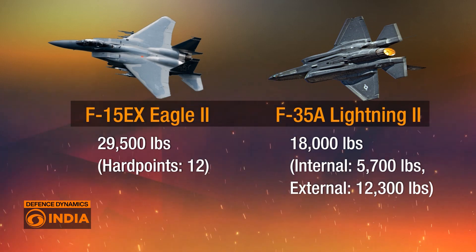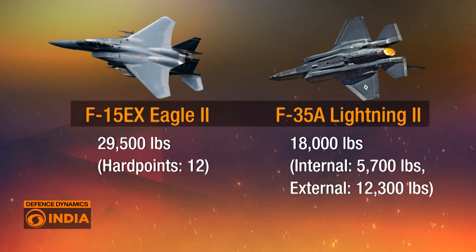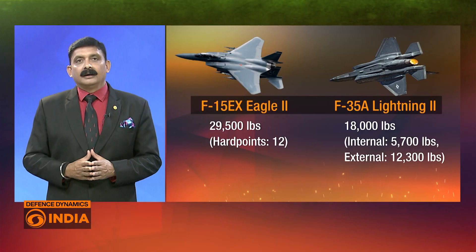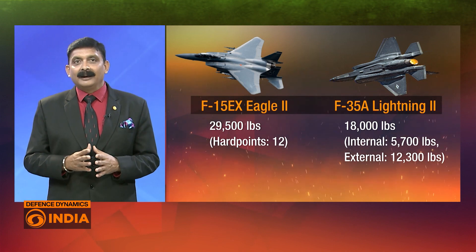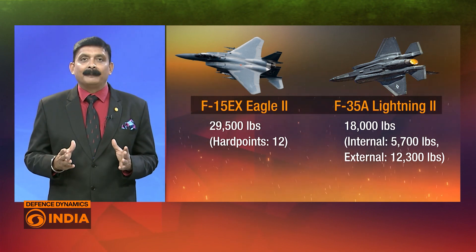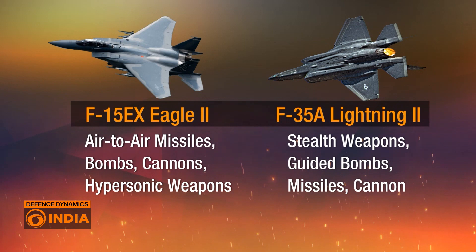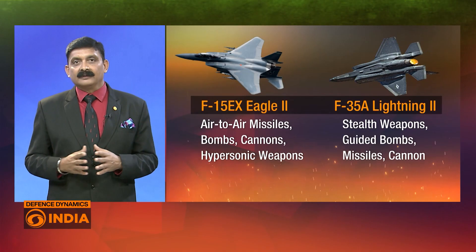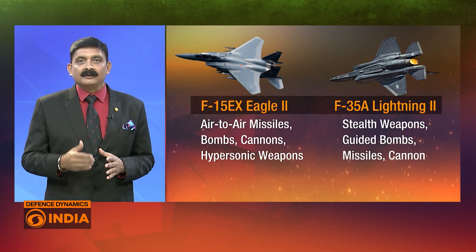Comparing payload capacity, the F-15EX has a payload capacity of 29,500 pounds with 12 hardpoints for a variety of weapons, giving it flexibility to carry a wide range of munitions. The F-35A, with its focus on stealth, has a smaller payload capacity of 18,000 pounds — carrying 5,700 pounds internally for stealth missions and up to 12,300 pounds externally, though external carriage eliminates the stealth advantage. In terms of weapons, the F-15EX can carry a variety of air-to-air missiles, bombs, cannons, and even hypersonic weapons, while the F-35A relies on stealth weapons, guided bombs, missiles, and cannons designed to maintain its stealth profile during precision strikes.